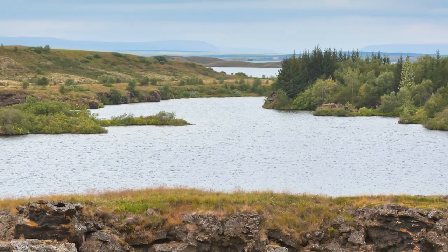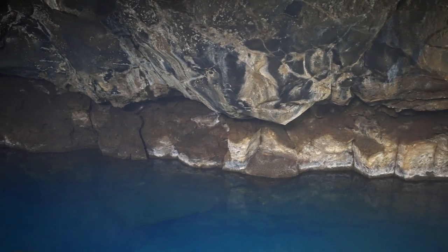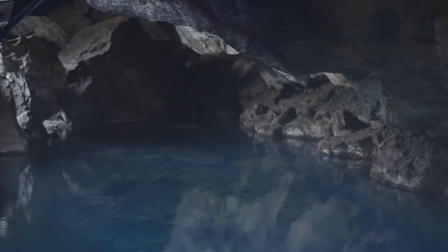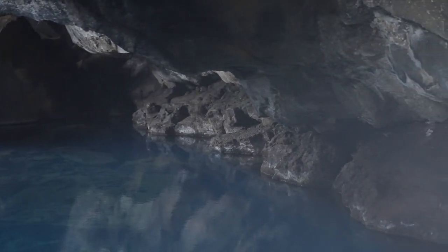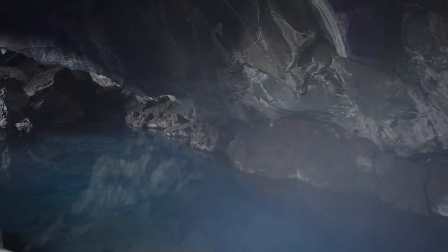The cave where Jon Snow and Ygritte cemented their love in Season 3 is actually a tourist attraction in Iceland called Grótta. The scene was filmed in a studio, but the cave was the inspiration for it. The cave is open to visitors, but they are warned that the water is too hot to swim in.